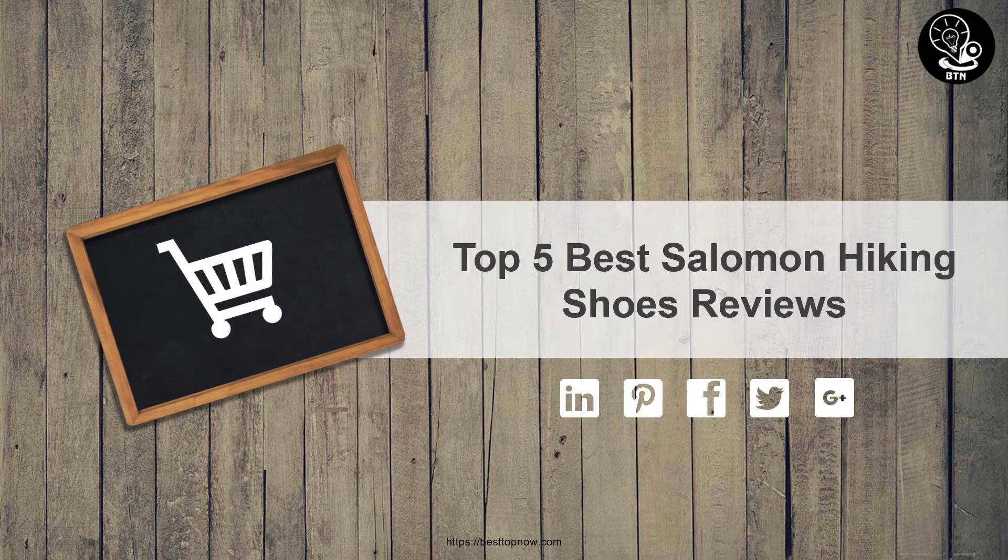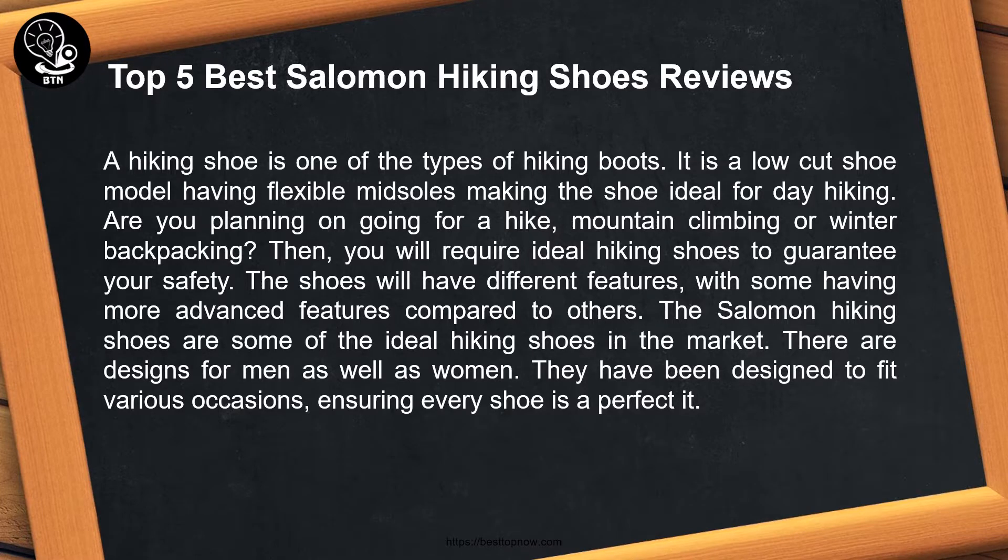Top 5 best Salomon hiking shoes reviews. A hiking shoe is a type of hiking boot — a low-cut shoe model with flexible midsoles, making it ideal for day hiking. Whether you are planning on hiking, mountain climbing, or winter backpacking, you will require ideal hiking shoes to guarantee your safety. The Salomon hiking shoes are some of the best in the market, with designs for both men and women.